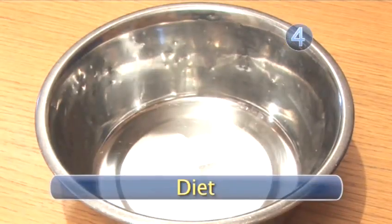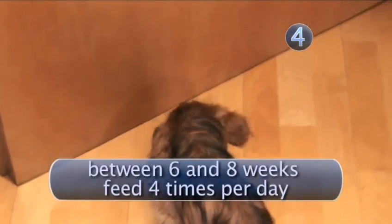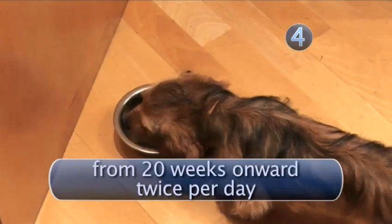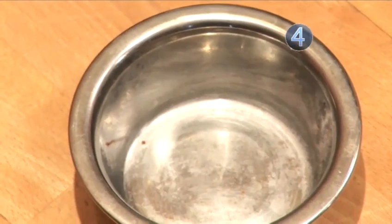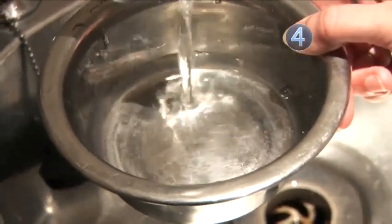Step 4: Diet. Puppies need to be fed small portions and often with specially formulated puppy food. Puppies aged 6 to 8 weeks should be fed 4 times a day. At 12 to 20 weeks, they should be fed 3 times a day, and from 20 weeks onwards, twice a day. The quantity will depend on the breed and age. Feed your puppy the smallest quantity recommended for its age and size, and only increase this if it starts to look thin.